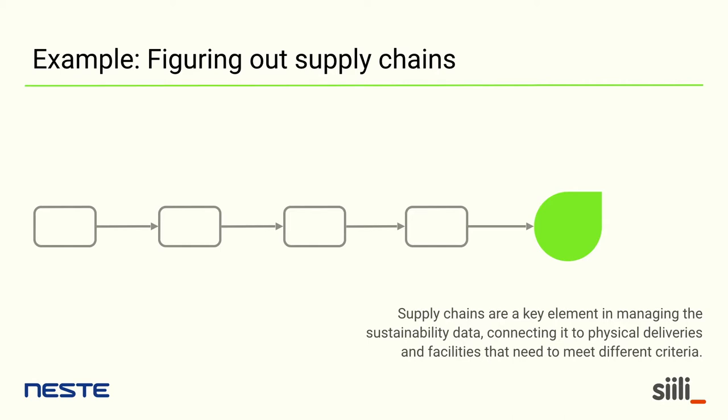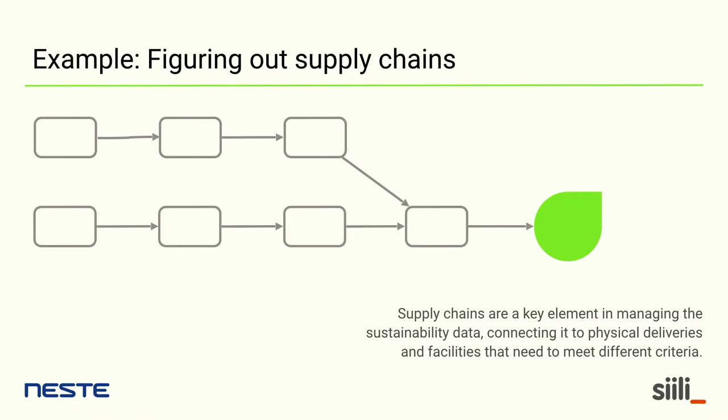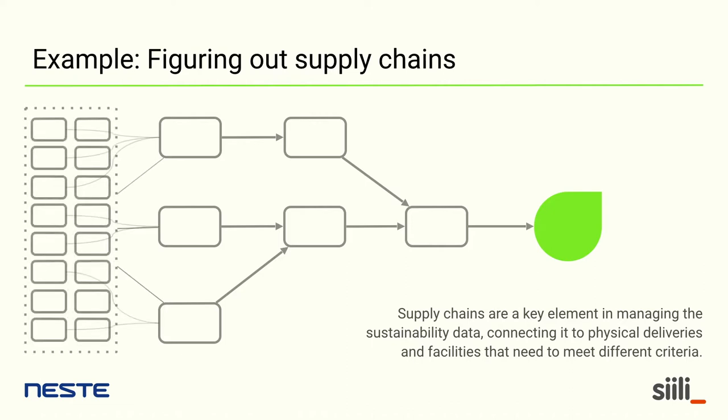The supply chain can branch at different points, and there can be very many entities on different levels, especially at the beginning of the chain — it gets very complex. The information architecture is not complicated, but the user interface is very complicated. How can we make a user interface to input tens or maybe hundreds of entities in a chain that the user can manage? That's still something we are not quite finished with — it's a work in progress.